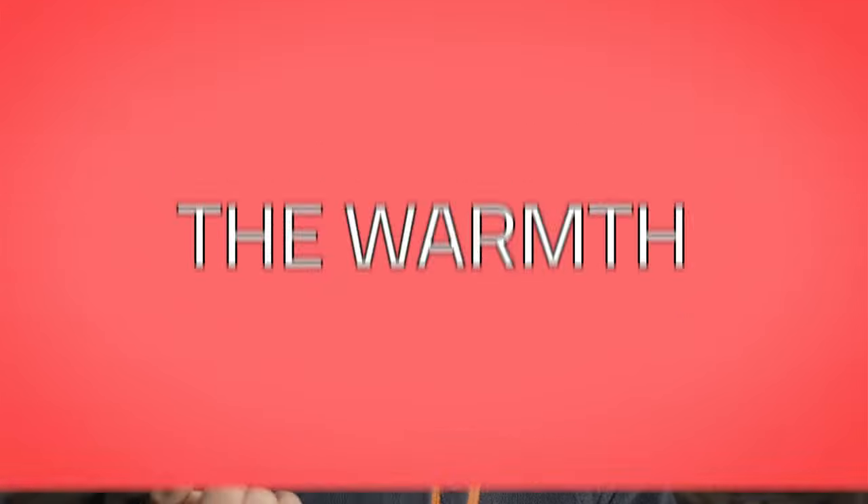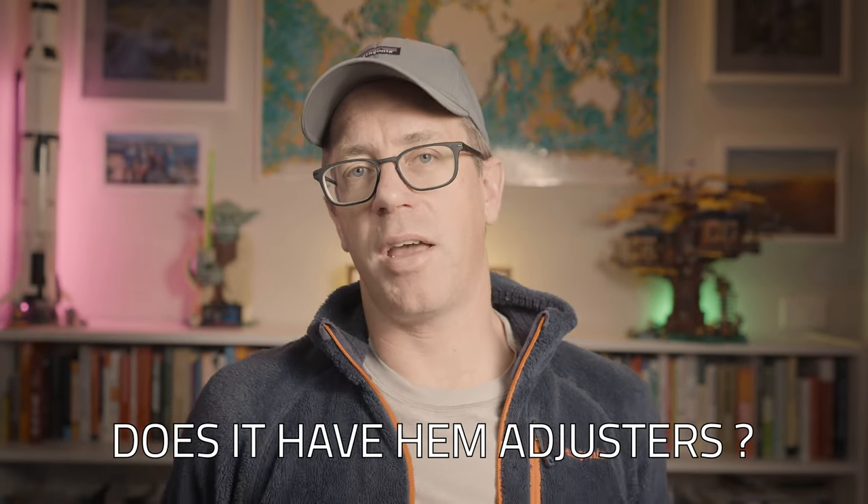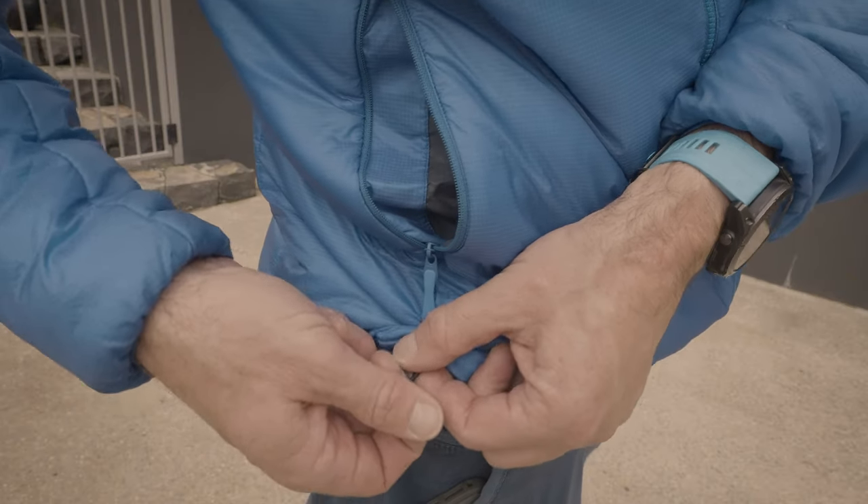When I'm looking at a new jacket, three main things I take into consideration: warmth, weight, and weather performance. Generally synthetic is going to be better in wet weather — that's just a fact of life, but down is getting better. Other things I think about: does it have a hood? I like a hood, especially in wild Tasmanian conditions. Does it have a full zip so I can control airflow while hiking? And does it have hem adjusters — those little drawstrings around the waist? I think they're crucial because they stop drafts getting up on those windy, cold days.